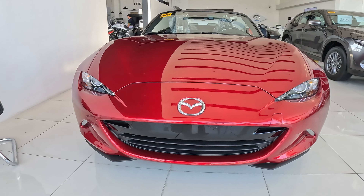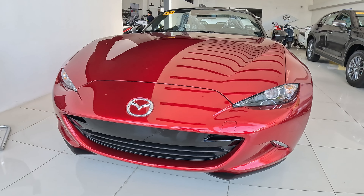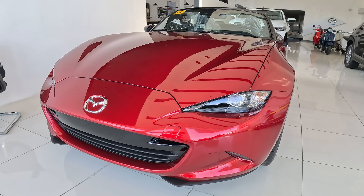Hi guys, welcome to CarClick101. How are you feeling today? I hope you are feeling good because we will explore our very inspiring car today.